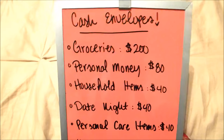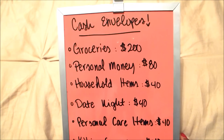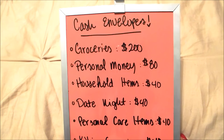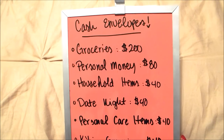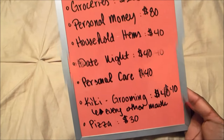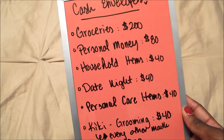We also have a pizza fund because we like to eat pizza. We don't classify it as date night because usually we get it and eat it at home watching a movie. We give ourselves an additional fund for that, so I'm adding pizza in there as well.